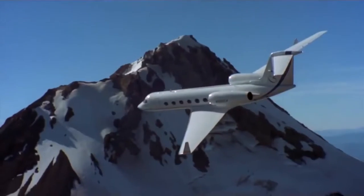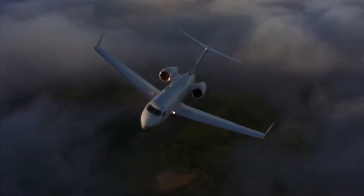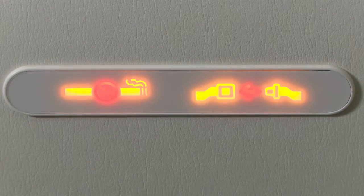Prior to and during taxiing, takeoff and landing, and whenever deemed necessary in the interest of safety by the pilot in command, each passenger onboard must occupy a seat or berth, and when the seatbelt sign illuminates, you must fasten your seatbelt.